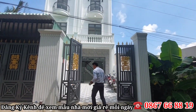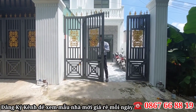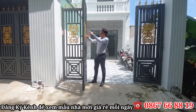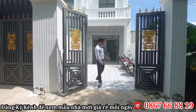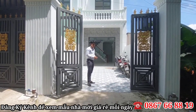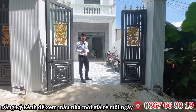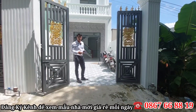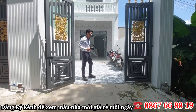Cửa được sơn mạ vàng, nhìn rất là sang và đẹp. Nền nhà được bên chủ đầu tư đào cao hơn mặt đường khá là nhiều, nên về ở cũng khá an tâm, không sợ bị nước ngập hay vấn đề mưa đọng lại nha cô chú anh chị.